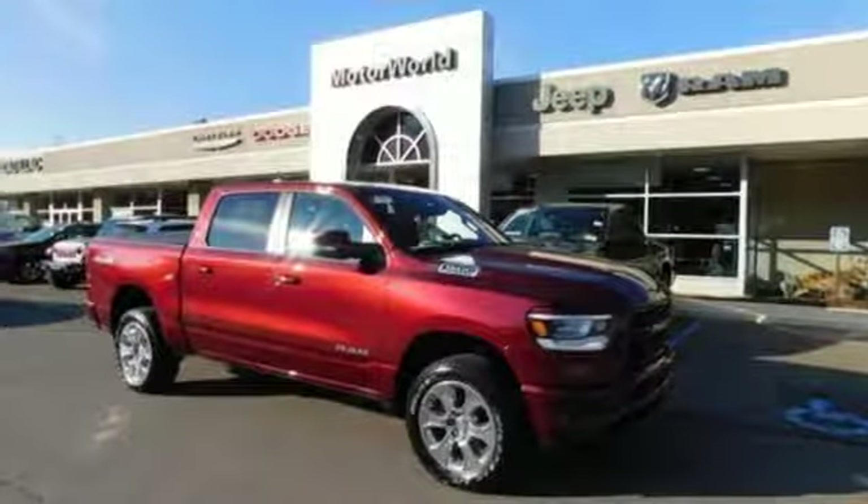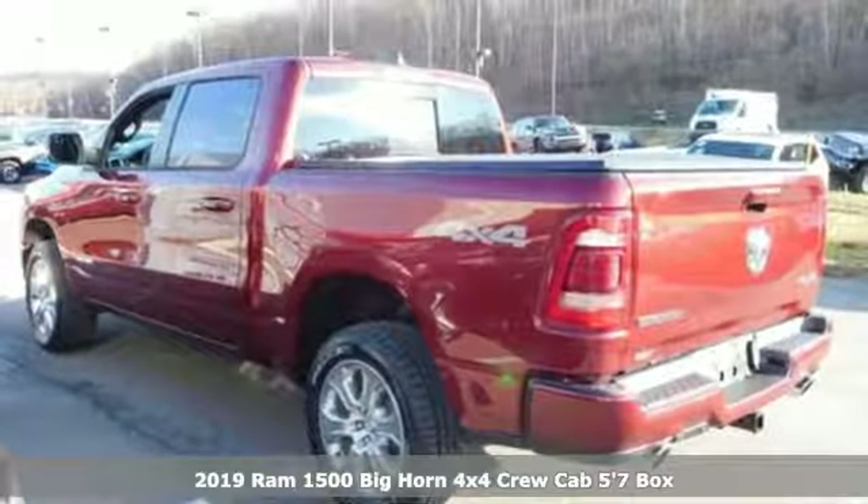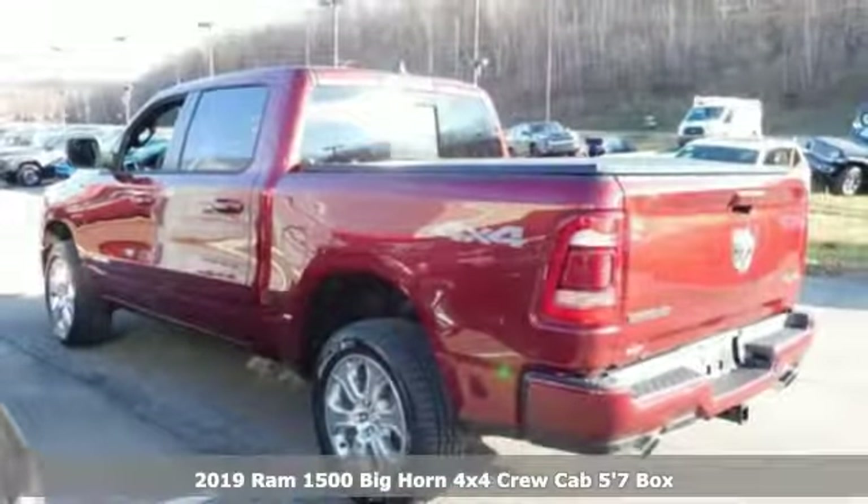It's a new 2019 Ram 1500. Ram gets the job done. It comes with all the amenities you need.